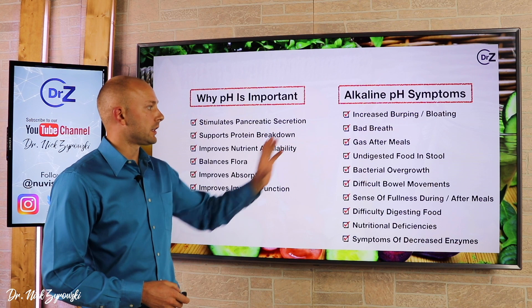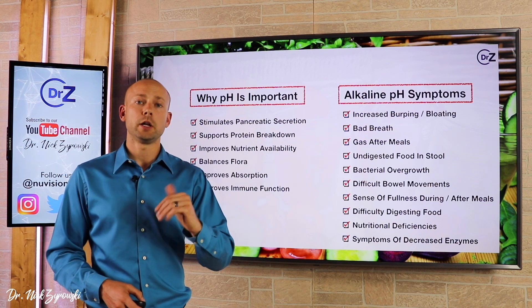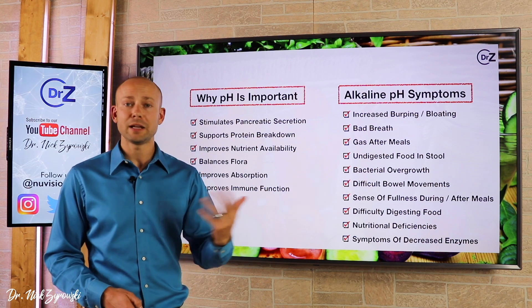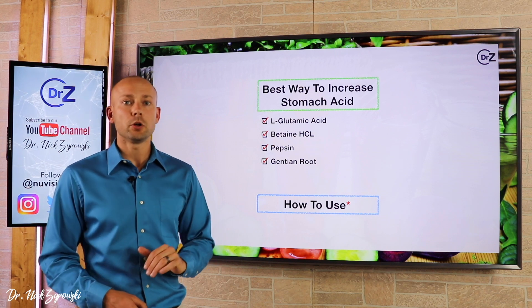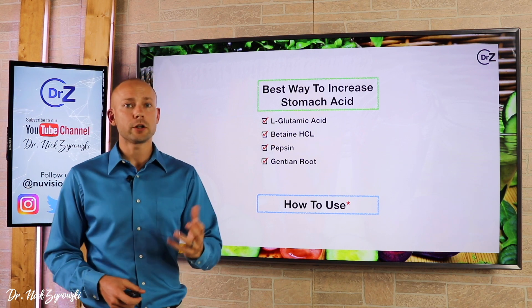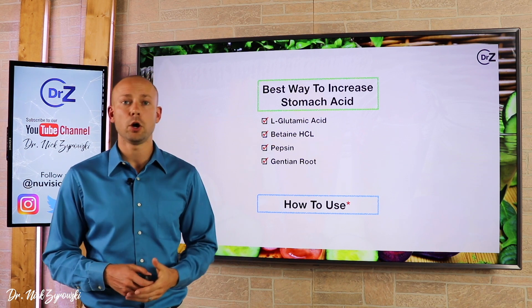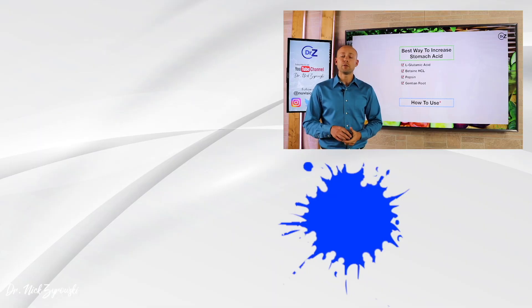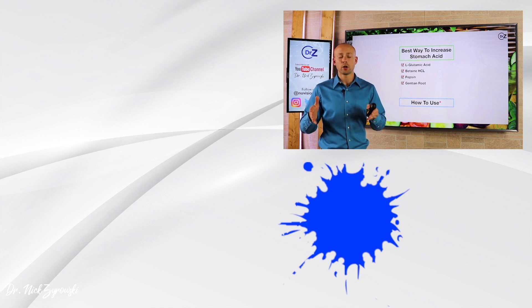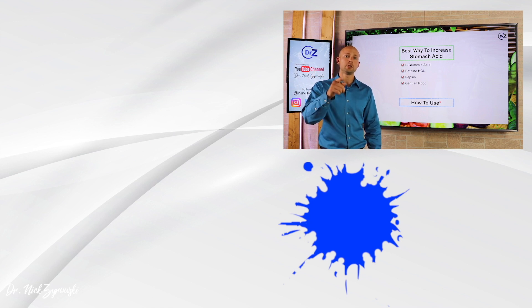If you looked at these symptoms and said that's me, focus on increasing the acidity in your stomach. If none of this applies to you, don't worry about it — someday it may come up and you'll know what to do. Give this video a thumbs up, share it with friends who need this information, and put any questions in the comment section below. There are lots of resources in the description. If you're looking to learn how to exercise, follow the proper diet, use proper supplementation, reverse health conditions, and meet your health goals efficiently, be sure to subscribe to my channel. I'll see you in the next video.